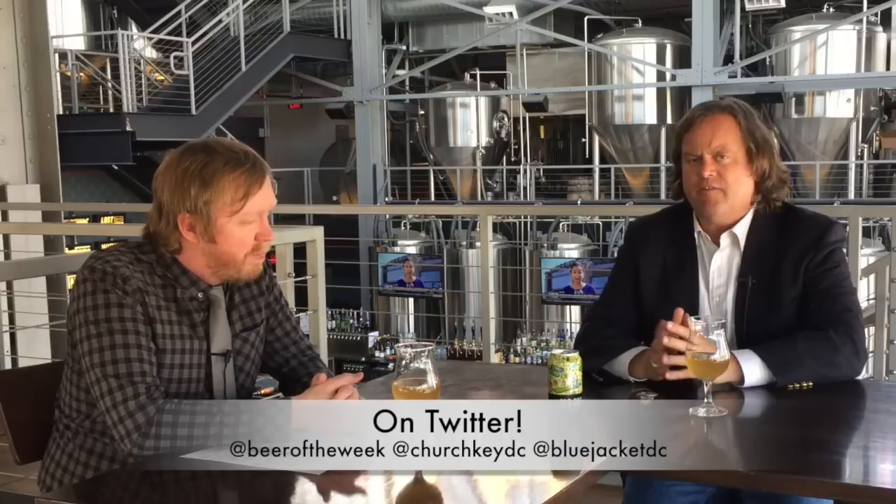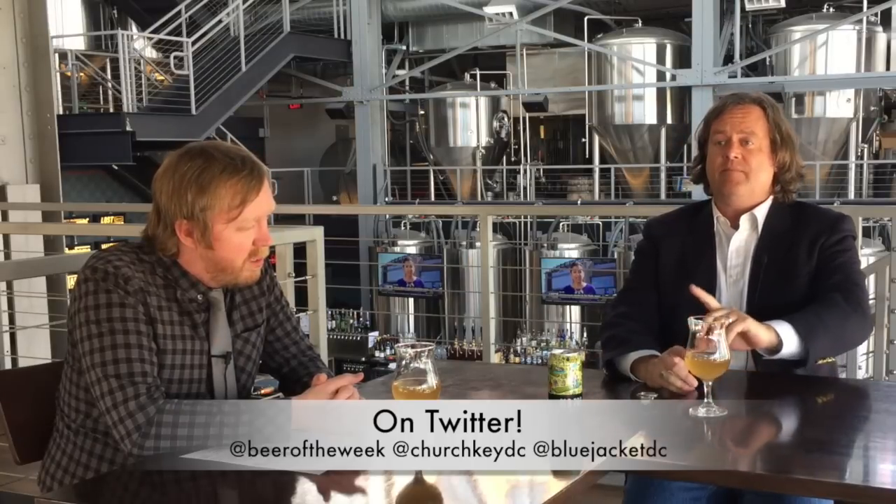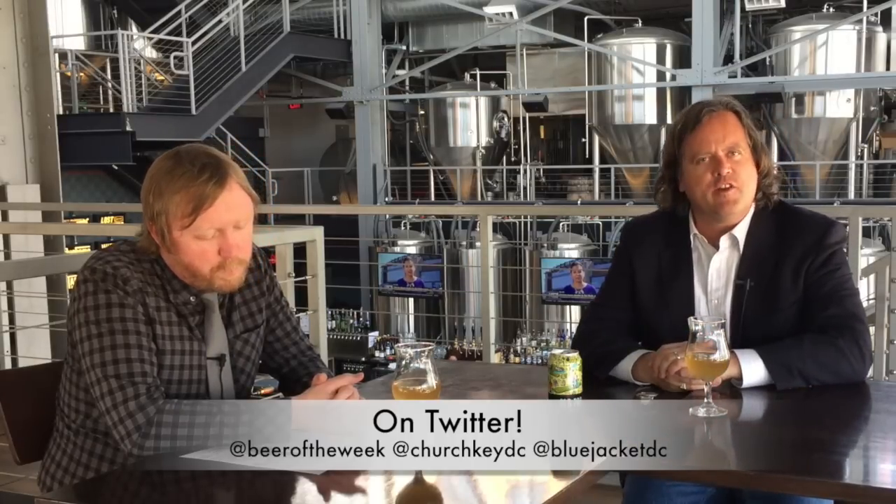Greg, thank you as always. Thank you. Please always drink responsibly and be sure to bring your thirst next time for another beer of the week.